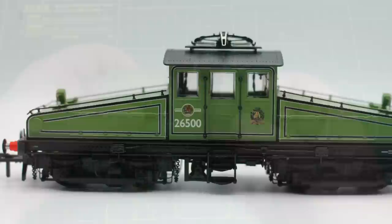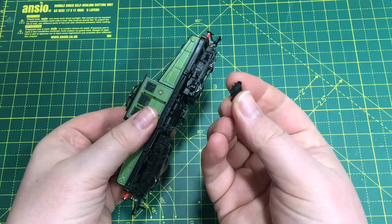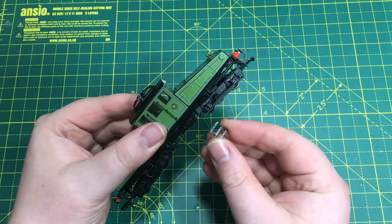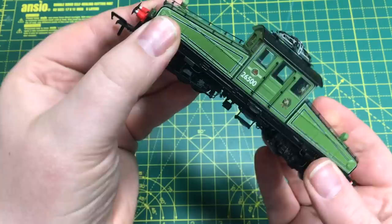First impressions of the model are that there is a great deal of weight in these, even though it's quite a small model. With this steeplecab arrangement with the sloped bonnets front and back, there's not a huge amount of immediately apparent space inside. Unfortunately, the side ladder isn't very well attached — it's something I've had with a few Hellion models, that they are very stingy with the glue at the factory. The one on the other side is pretty much loose as well, so I'm going to stop the video a moment and glue that back on.